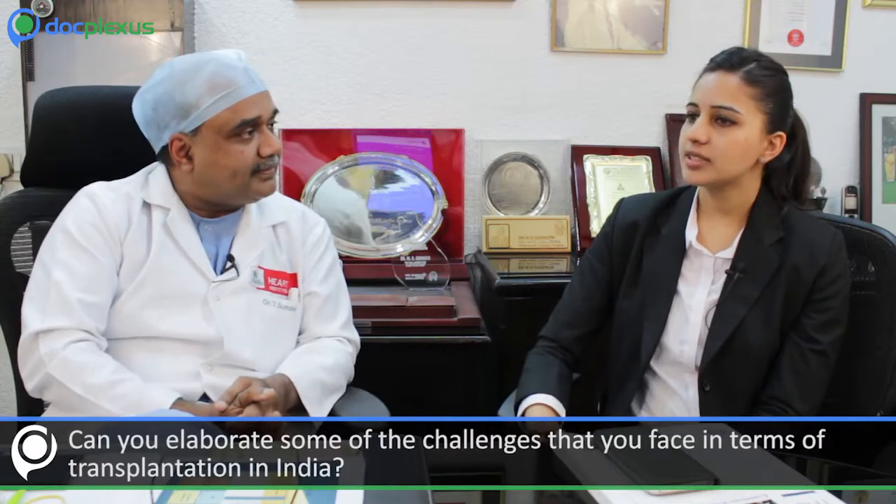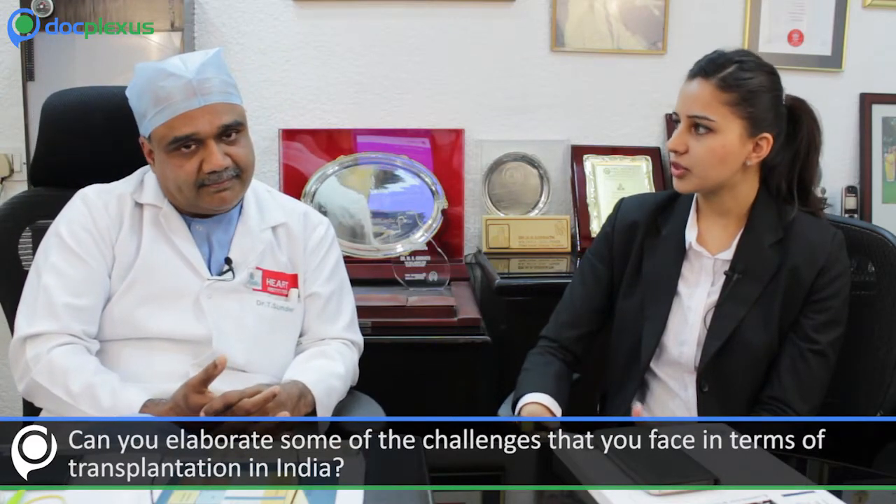Dr. Sundar, can you elaborate on some of the challenges you face in terms of transplantation in India? India has been unique in that it is a diverse country with varying populations. As Dr. Girinath alluded to, religious beliefs are now fast changing. Still, we do come across patients who are inherently a little reluctant to have any surgical procedure done and would rather choose a non-surgical approach. The end result is they come to us rather late for presentation.